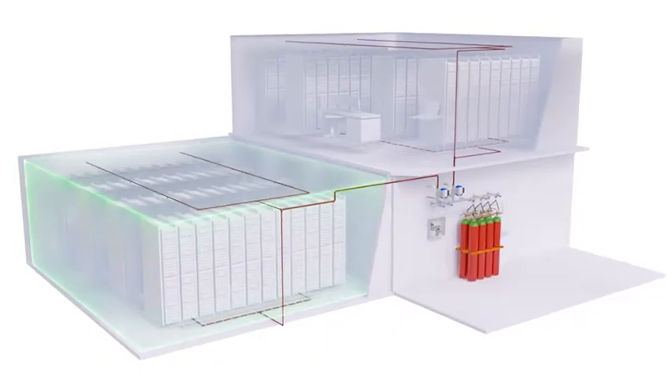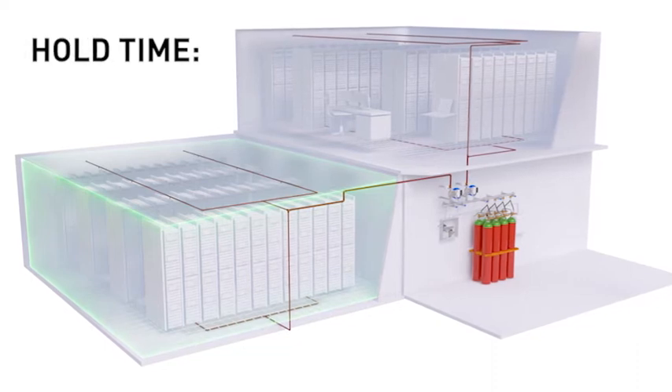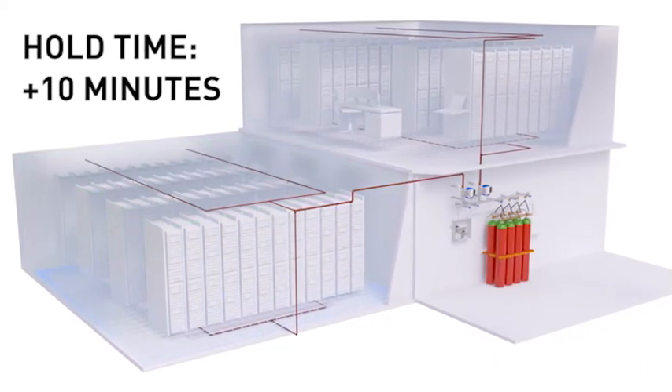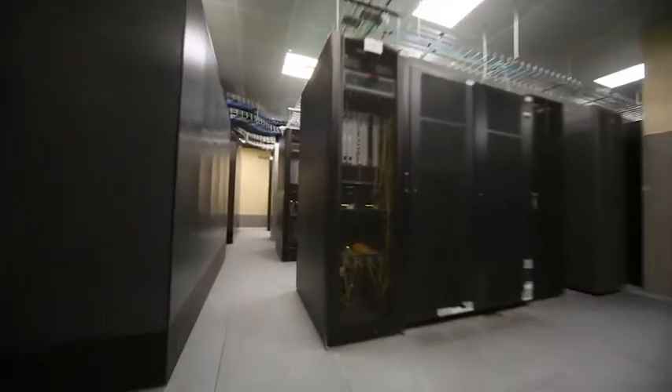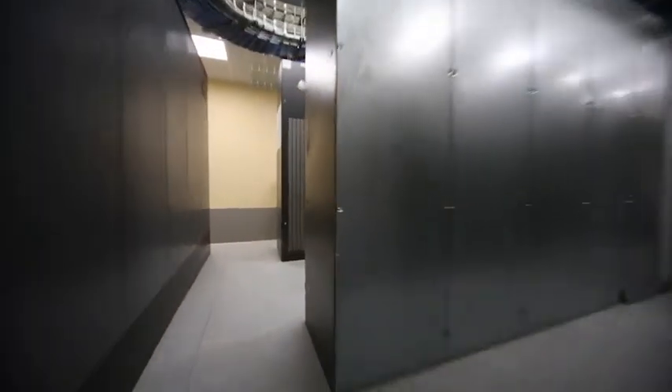After a fire, the best practice is to let the inert gas sit in the room, undisturbed, for up to 10 minutes. During this time, the oxygen remains below the 15% fire threshold, which prevents re-ignition. This is a particular advantage in any protection zone with engines or electronics, where re-ignition risk is high.